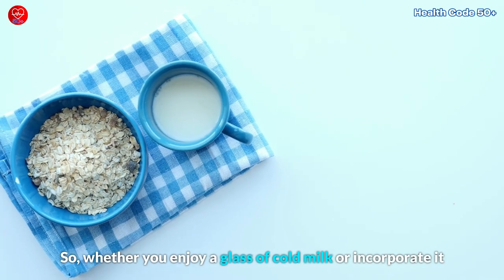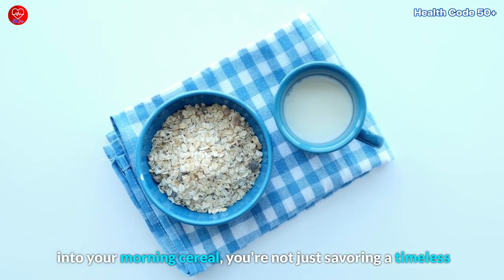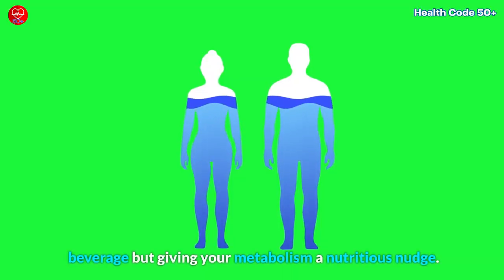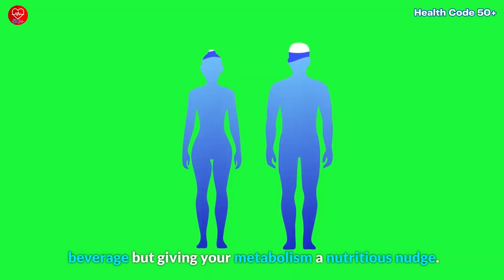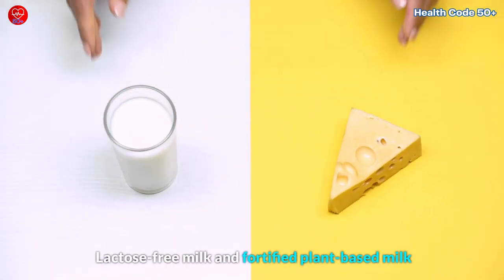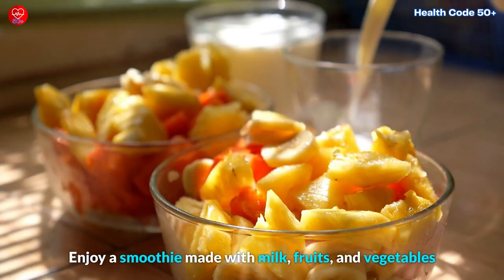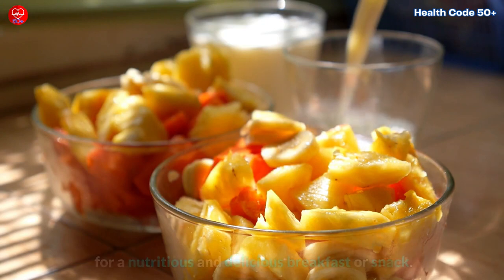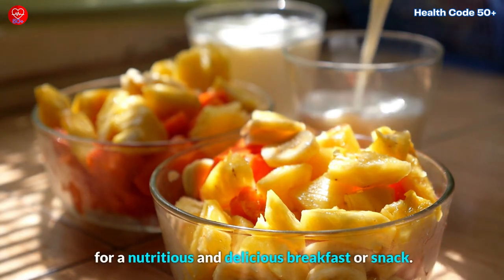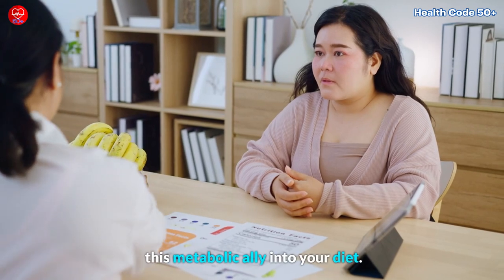Whether you enjoy a glass of cold milk or incorporate it into your morning cereal, you're not just savoring a timeless beverage, but giving your metabolism a nutritious nudge. If you're lactose intolerant, don't worry — lactose-free milk and fortified plant-based milk alternatives offer a similar calcium boost. Enjoy a smoothie made with milk, fruits and vegetables for a nutritious and delicious breakfast or snack. There's no excuse not to incorporate this metabolic ally into your diet.